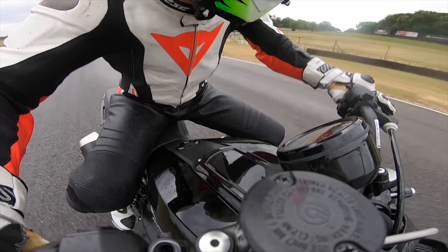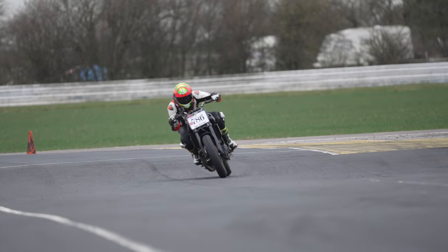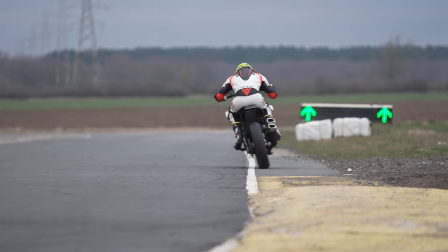We took the Bike World FTR on track within minutes of getting it. We had an absolute hoot. We've got some brilliant shots of sliding it around in the rain, skidding it around at a test day at Blyton.